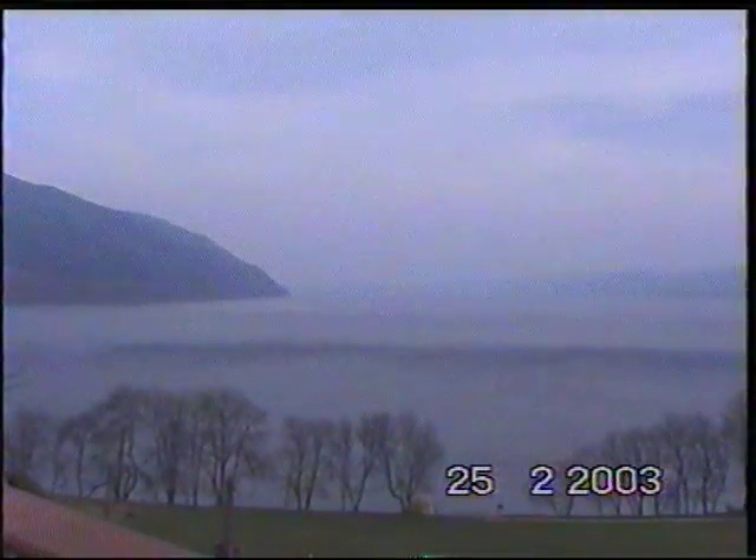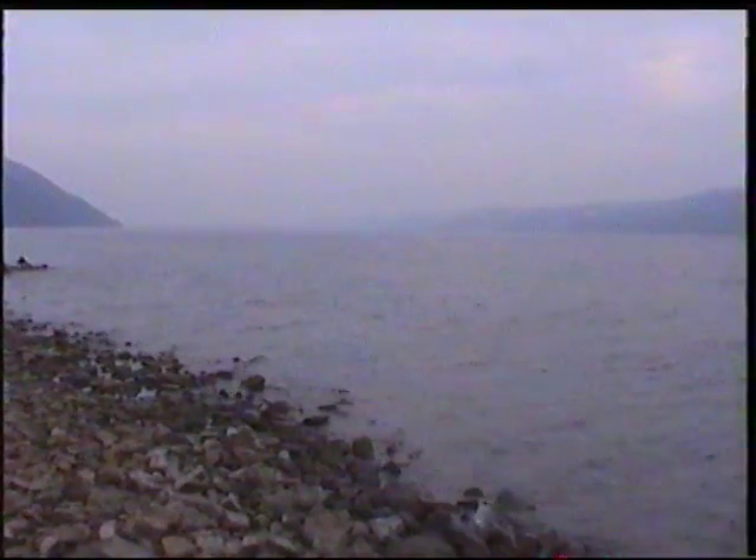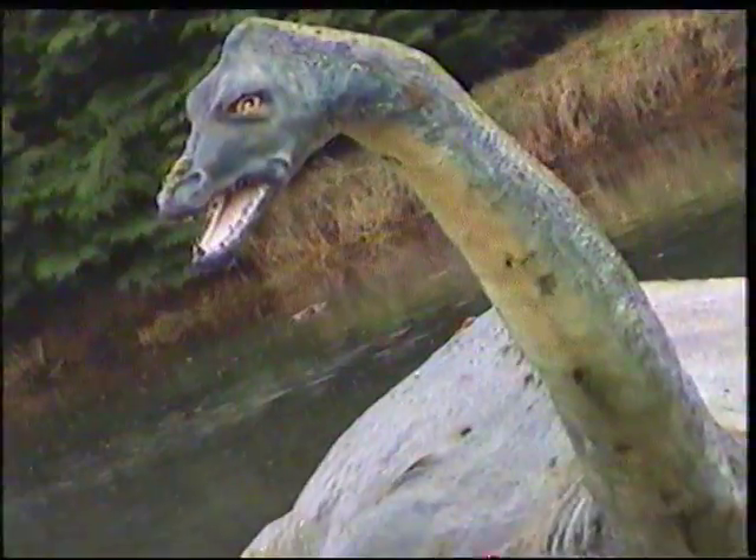Loch Ness is huge. It's about 23 miles long, 1 mile wide, and at its deepest point it reaches about 750 metres. Plenty of room for a monster.